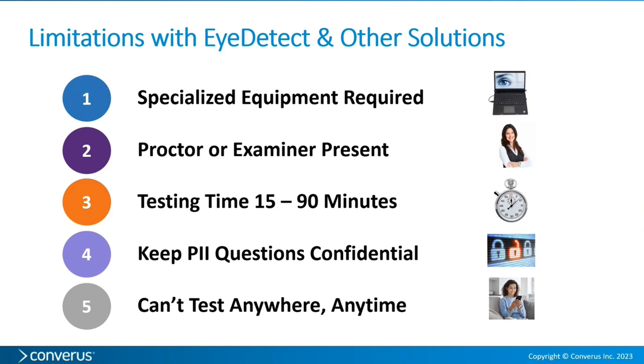The reason we developed Verify — and it took a couple of years — is that we had complaints from customers requiring specialized equipment like the iDetect station. An examiner or proctor had to be present. And even though we lowered the testing time from polygraph standards to 15 minutes for a DLC test, customers still want a shorter test.